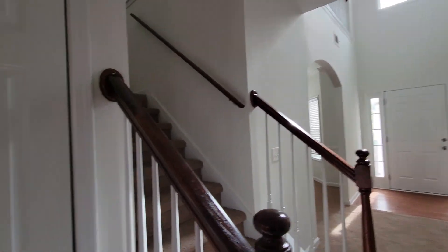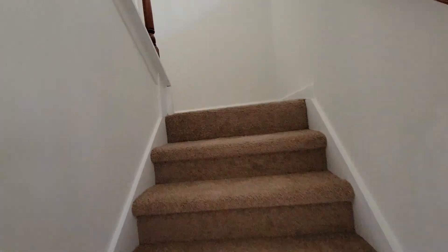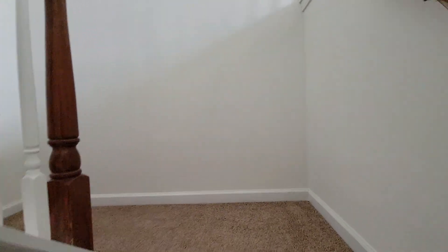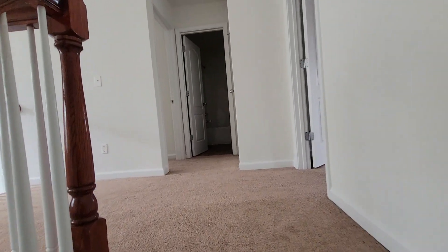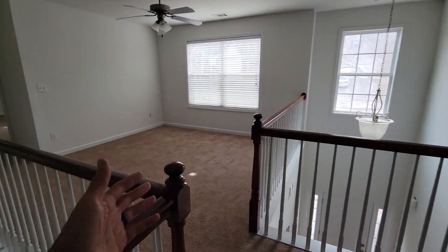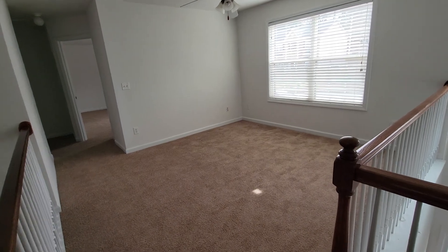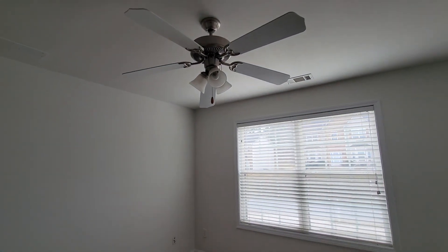And before we go upstairs, we'll go upstairs first and then we'll go into the basement because there's a full basement downstairs. Upstairs, there is a nice sitting area with a fan.